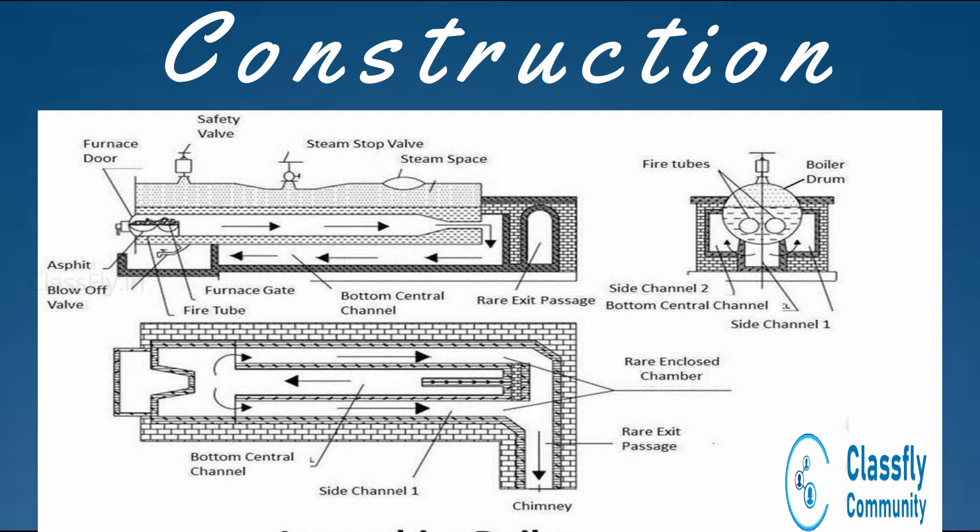The flue tubes run along the entire length of the boiler shell. The brick enclosure is designed in such a way that a small narrow space is left underneath the surface of the boiler shell, which is called the bottom channel. This is also connected to two side channels, namely side channel 1 and side channel 2, which further lead to the chimney.